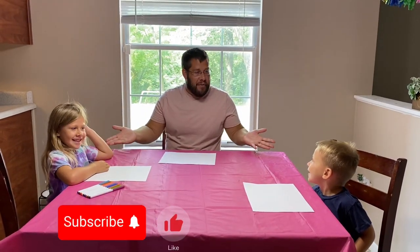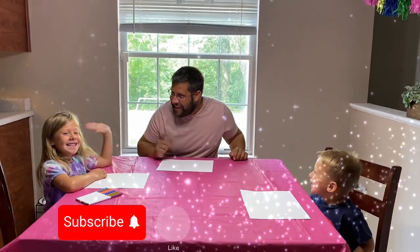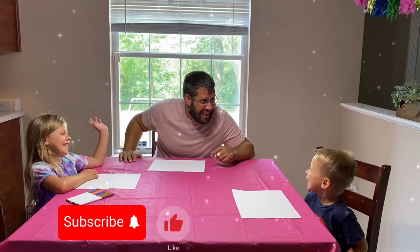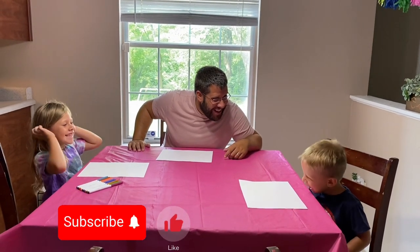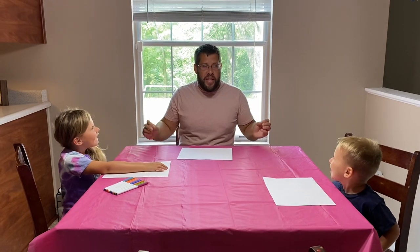Hey guys, my name is Zach and I'm here with some of my best friends. We love having fun as a family and doing really cool things. We love to learn, but more importantly, we love having fun.